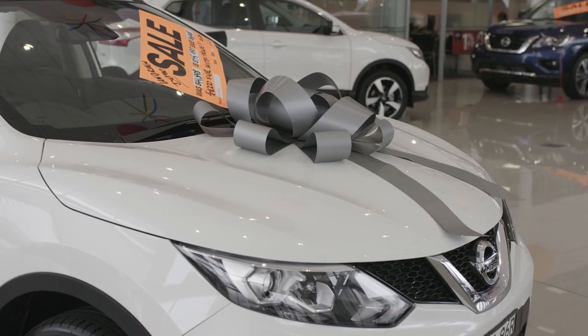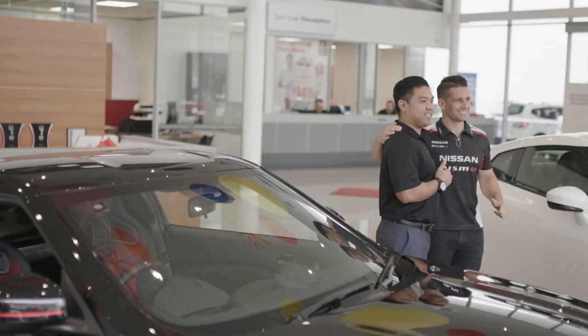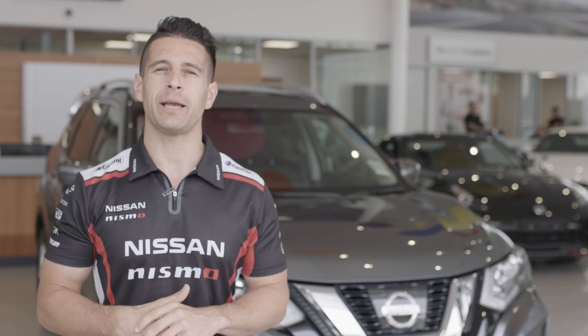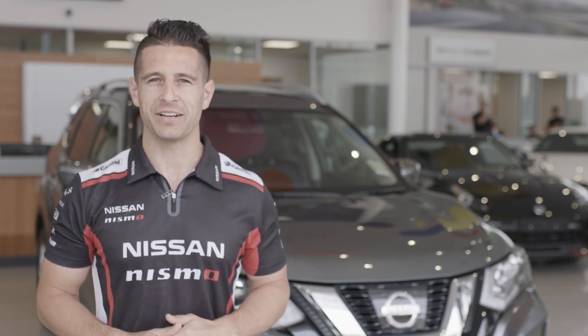A lucky person is about to take ownership of this brand new Nissan X-Trail for years of motoring fun. There's nothing like the feeling of picking up a new car, that new car look and that new car smell. Every owner wants to keep it looking like it does from day one. With the right products, a little know-how and a regular easy maintenance program, you can keep your new car looking as good as it did the first day you drove it home.